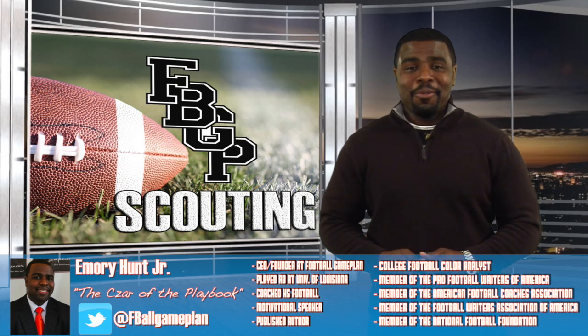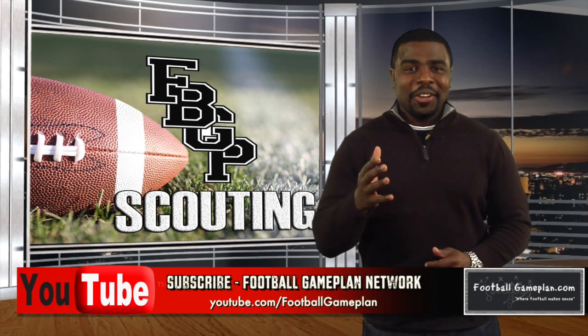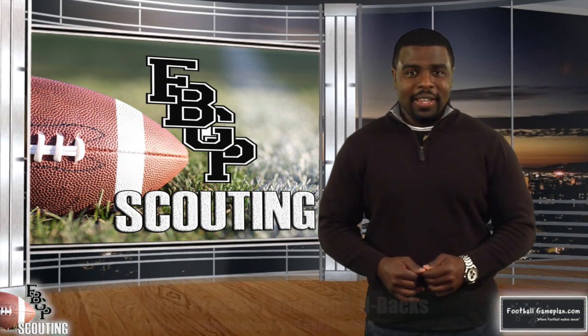Welcome to footballgameplan.com where football makes sense. I'm Emory Hunt, the czar of the playbook. Now that all of the film has been watched and the grades are finalized, it's time to break down the 2019 NFL Draft prospect rankings.